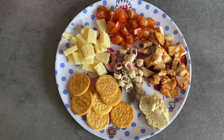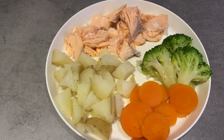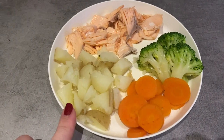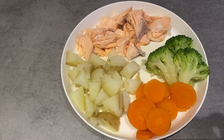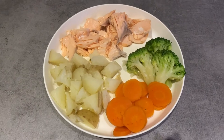Dinner this evening is a salmon fillet which I've just steamed, along with some new potatoes, carrots, and broccoli. This is one of Layla's favourite dinners — it's quite quick and easy to do and she absolutely loves salmon, so I'm hopeful she might eat all of this.